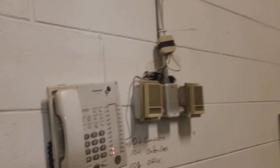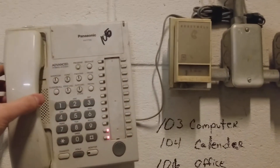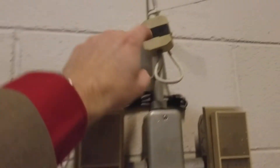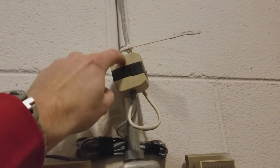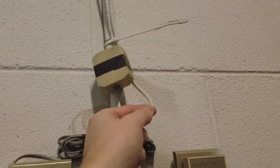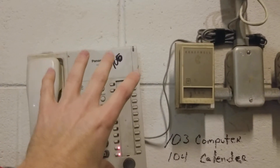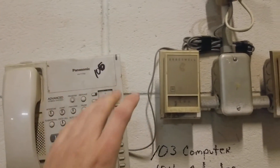Back here in the warehouse, this is their Panasonic phone. The extensions here will be a little different, but this jack will need to be replaced with a regular Cat5. It's Cat5e, so it just needs an Ethernet jack put on so they can mount the new phone system back here in the warehouse.